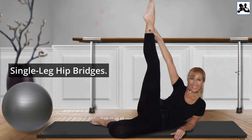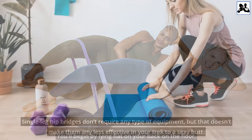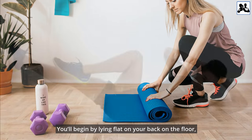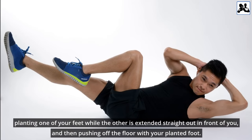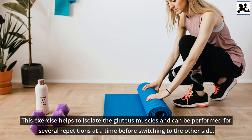Single Leg Hip Bridges don't require any type of equipment, but that doesn't make them any less effective in your track to a sexy butt. You'll begin by lying flat on your back on the floor, planting one of your feet while the other is extended straight out in front of you, and then pushing off the floor with your planted foot. This exercise helps to isolate the gluteus muscles and can be performed for several repetitions before switching to the other side.